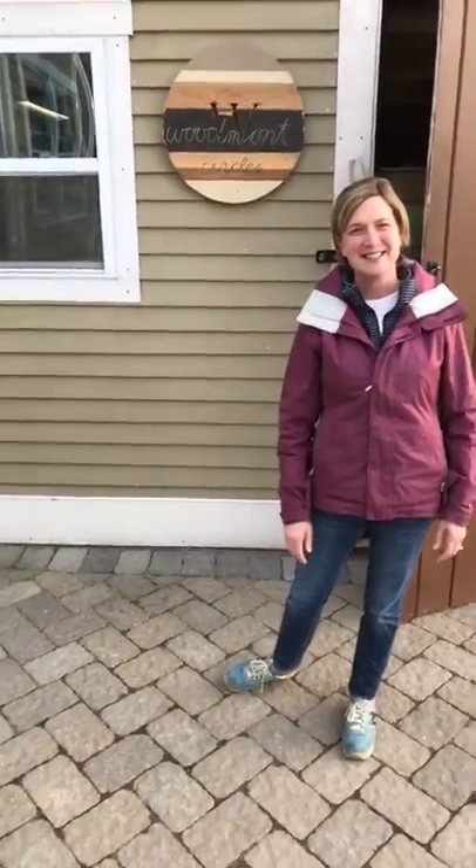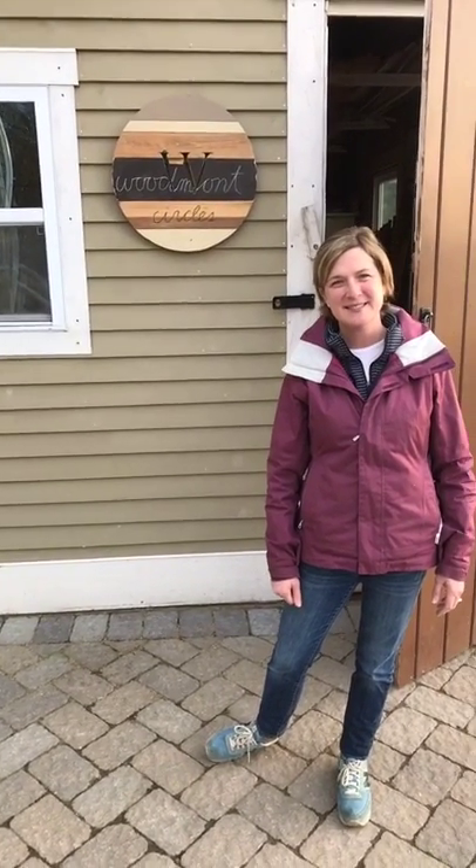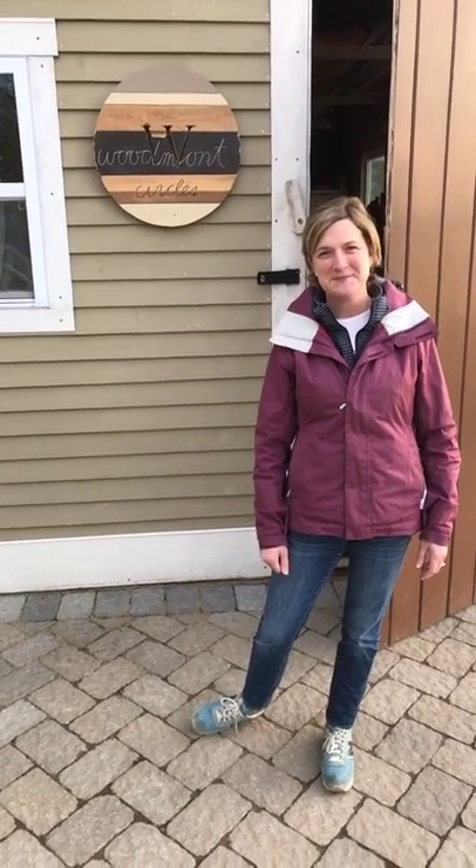Alright everybody, this is Lindsay Gilchrist of Woodmont Circles. I met Lindsay earlier this year at the NRT Easton fair. We're broadcasting from HubEdge Realty's Facebook page. Lindsay makes these great circles and she's going to tell us about them.